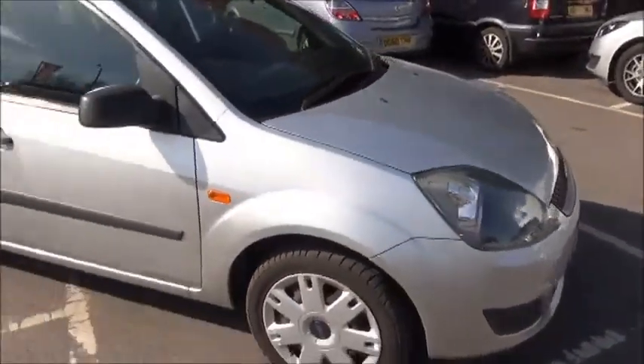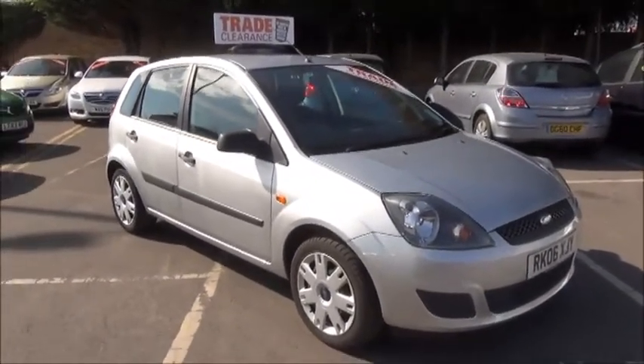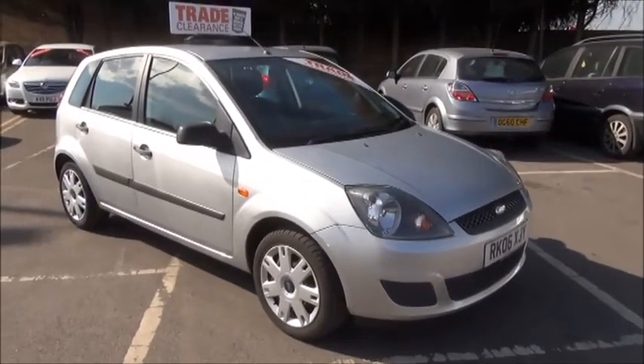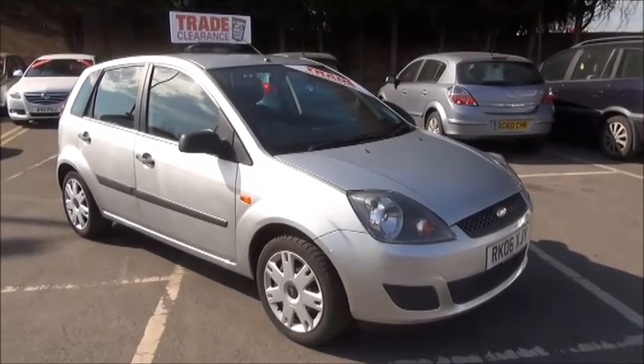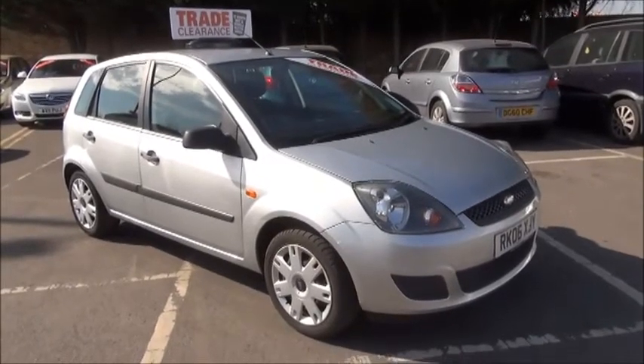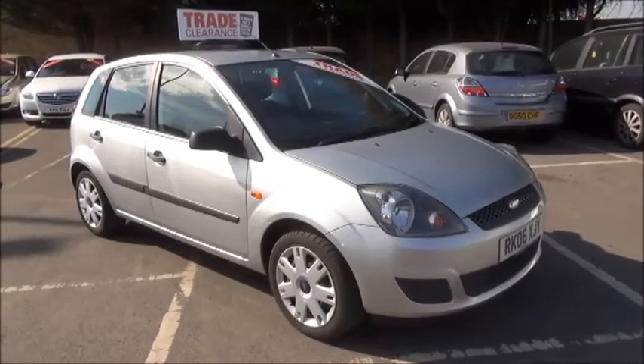This car features both passenger and driver's airbags. This is a trade clearance vehicle and comes with a vehicle health check and 12 months MOT. You can reserve this vehicle online with a £100 deposit. Call one of our internet sales team to arrange a convenient appointment. Thank you for visiting Now Vauxhall.